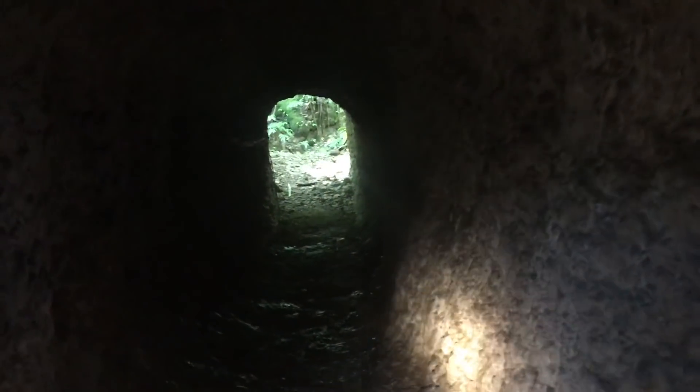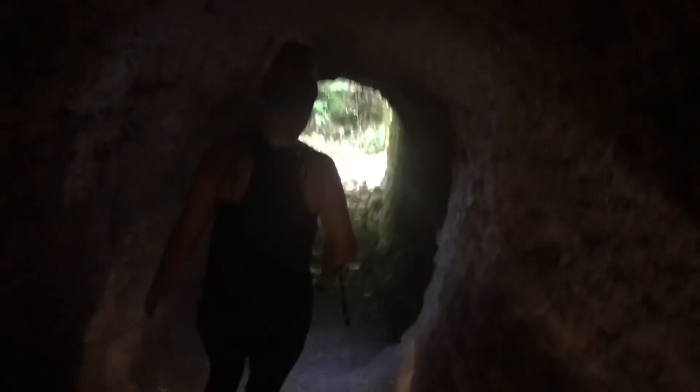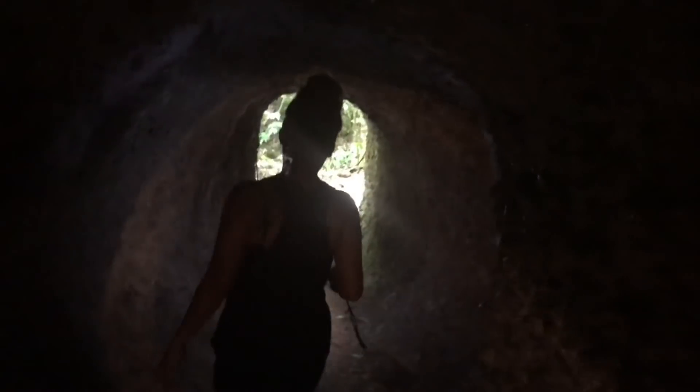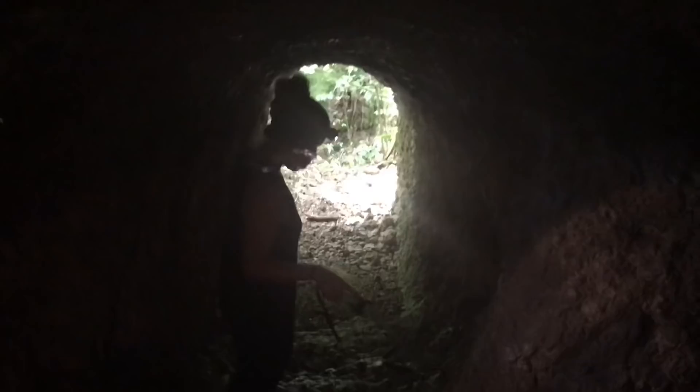This tunnel is pitch black and actually quite elaborate — there are four different exits and probably about six or seven different offshoots. It's a big tunnel complex. They call it the Japanese tunnel, and this is supposedly where the general of the Japanese army committed suicide when the US invaded. I don't know exactly where in here, but that's the story I heard.